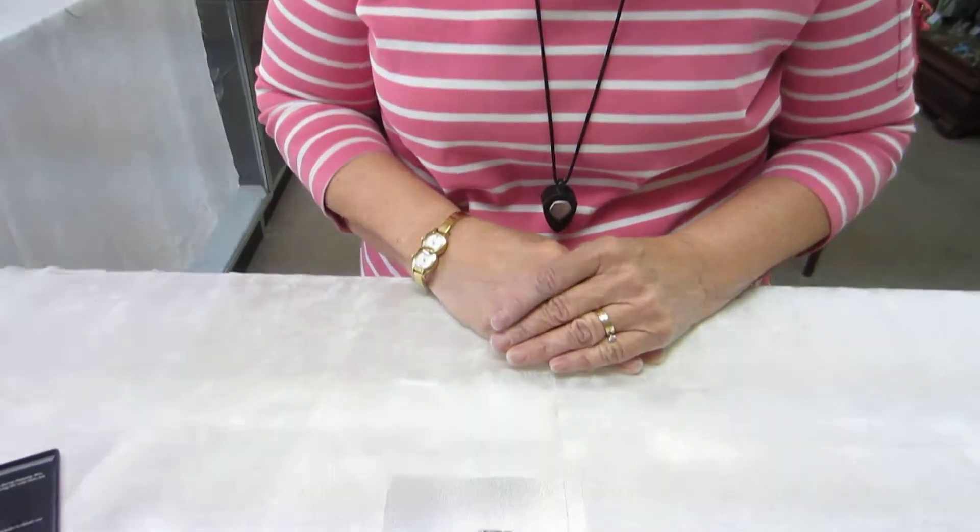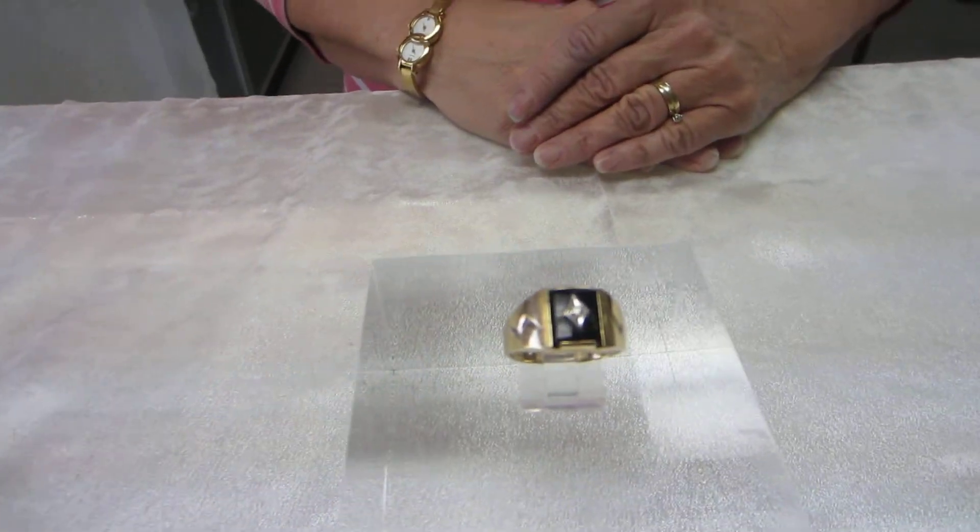Hi, this is Glenna with Denver Gold and Silver Exchange, and we have a 10 carat yellow gold ring for auction today.